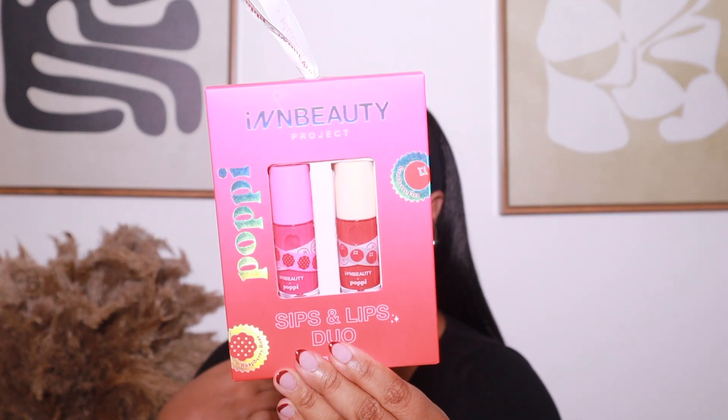The last makeup item is from — I think it's INN Beauty Project? This is their Sips and Lips Duo. They did a collab with Poppi. If you know anything about me, I love me some Poppi. I also love a good lip oil. So this is two different lip oil duos — one is Raspberry Rosé, which is literally my favorite Poppi flavor. And then they also have Cranberry Fizz, which is their newest holiday flavor. I don't love that flavor, but I said the same thing about grapes and now I like grapes, so maybe it just has to grow on me. I was so excited to see this collab — it's a special limited edition holiday lip oil duo, so I had to get it.